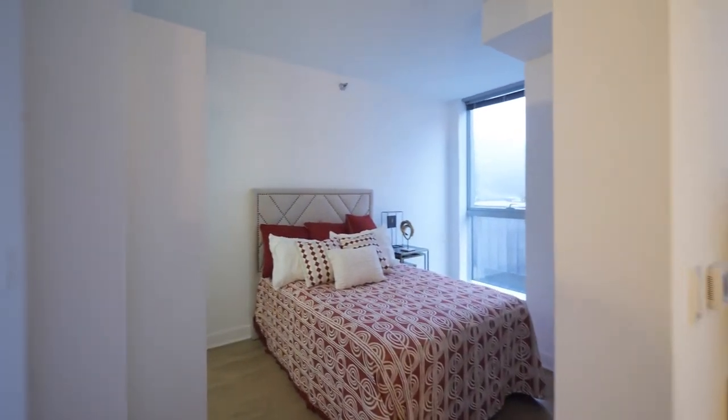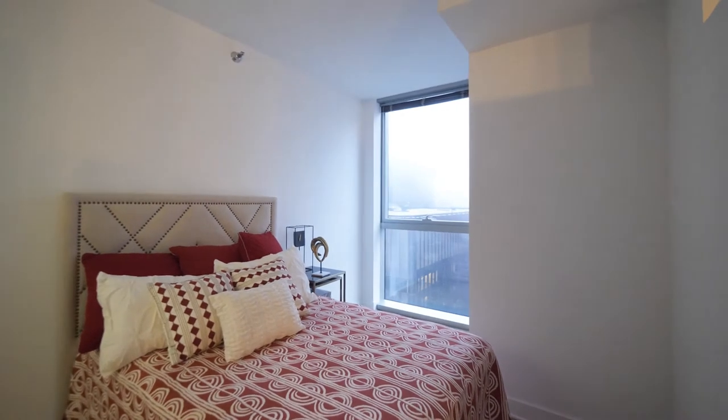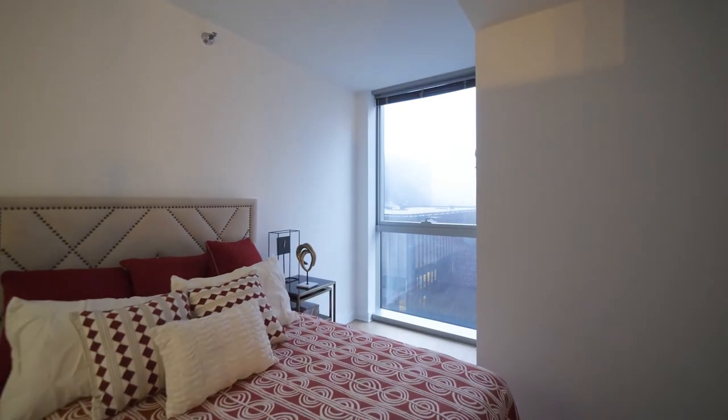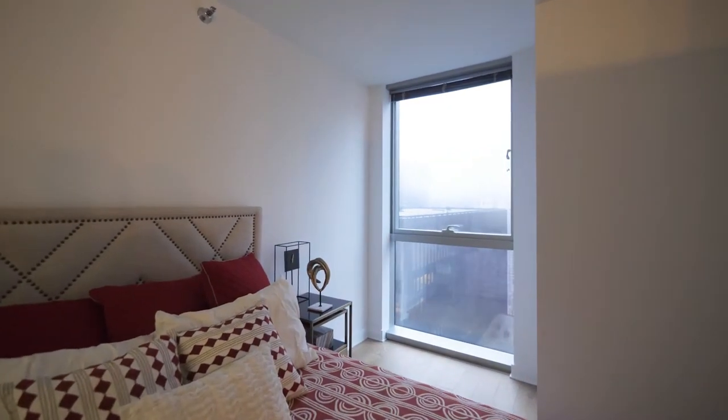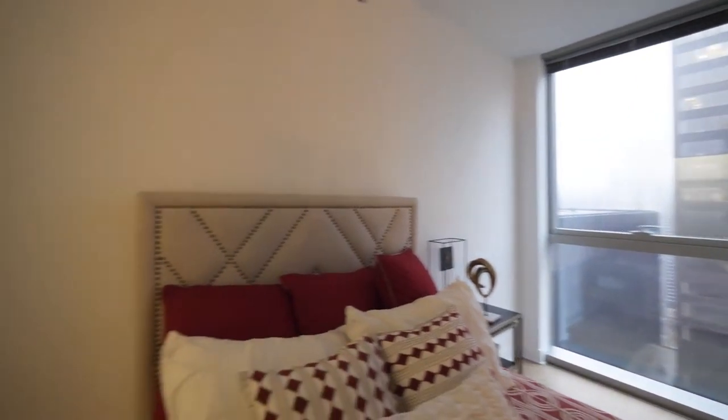Heading into the sleeping area — a floor-to-ceiling window. There's space for a seating area in here if you wanted one, or you could also put a desk here. And then a closet with double hanging.